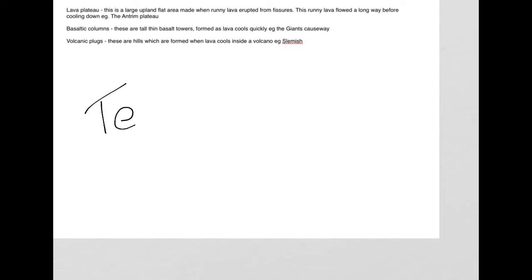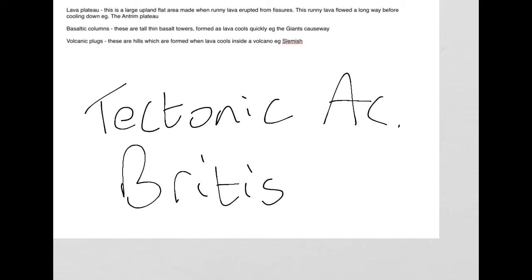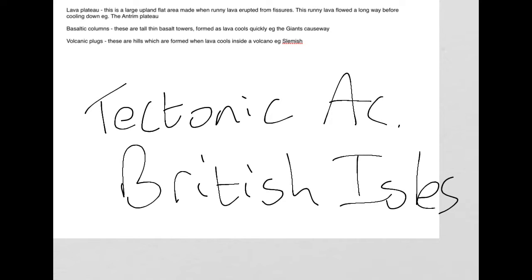This video is designed to talk you through tectonic activity in the British Isles. More specifically, we'll refer to Northern Ireland throughout this example.